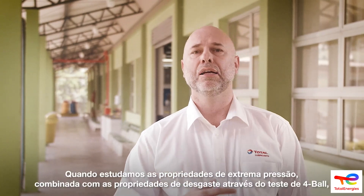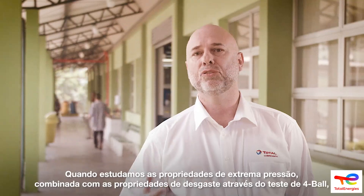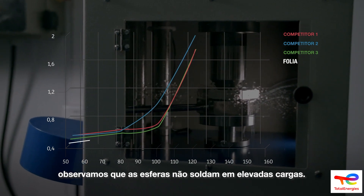Quando estudamos as propriedades de extrema pressão combinada com as propriedades de desgaste através do teste de quatro esferas, imersas em Folha, observamos que as esferas não soldam em elevadas cargas.